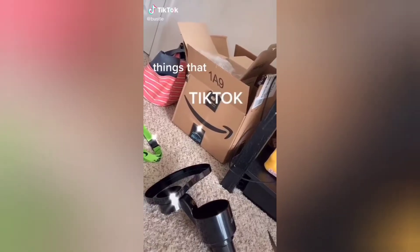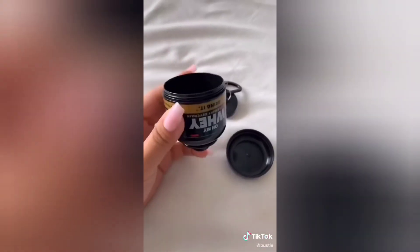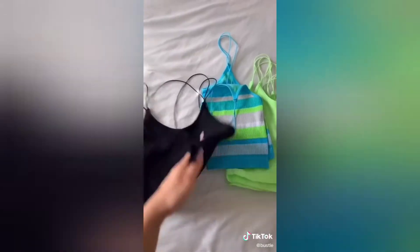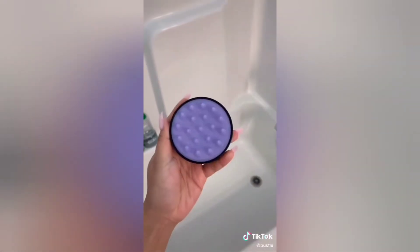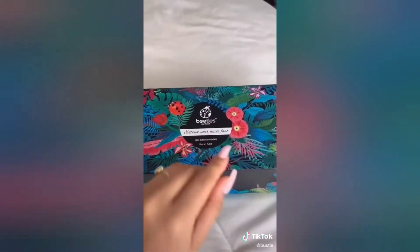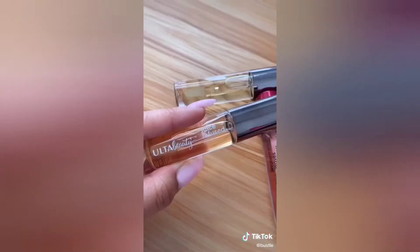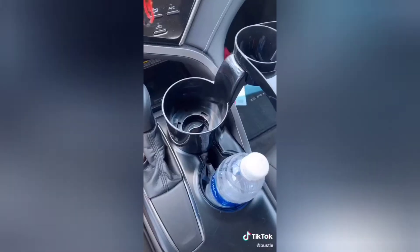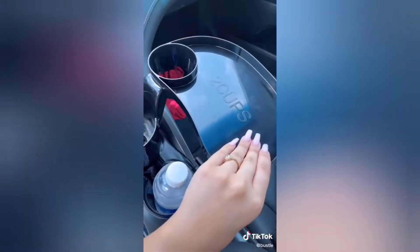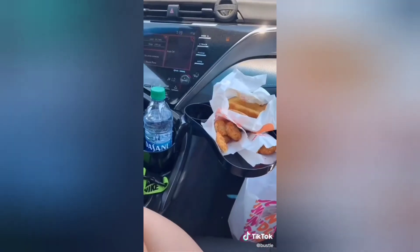Things that TikTok made me buy. The very first thing is this portable protein powder funnel. These cute tank tops. A scalp massager for your shampoo. Also this mouthwash, the Ordinary peeling solution along with other Ordinary stuff. This poly gel nail kit. The Essence brow mascara. A color-changing lip balm along with the Ulta lip glosses. These sweater combs. And this right here is the best thing I've ever invested in — it's a literal tray for your car. If you get anything, get this.